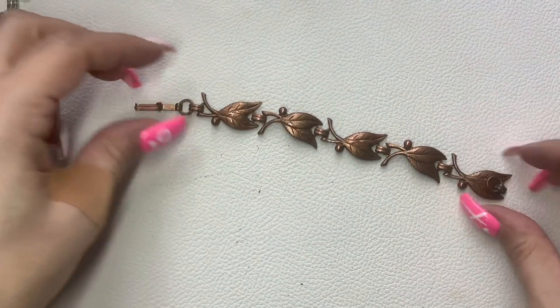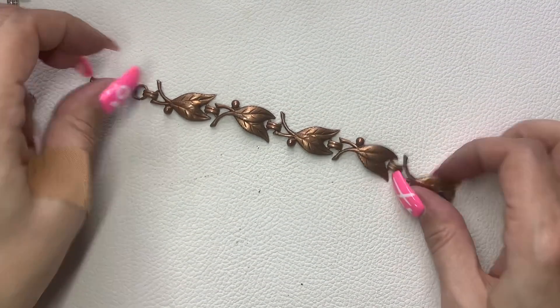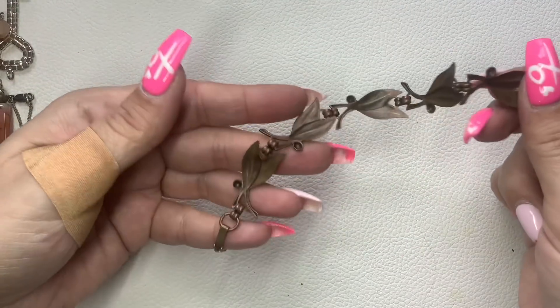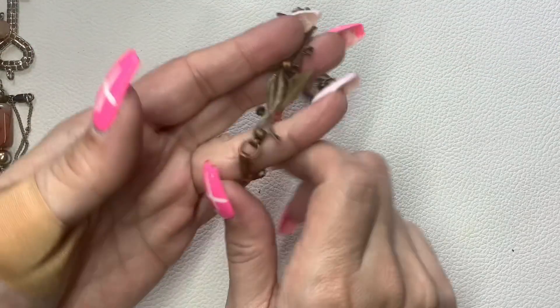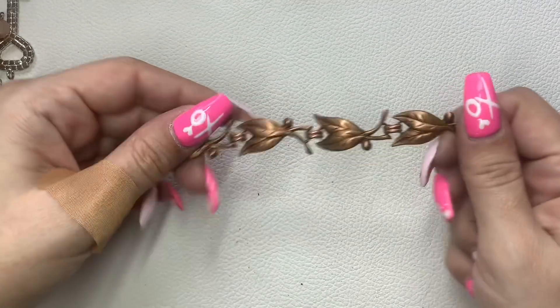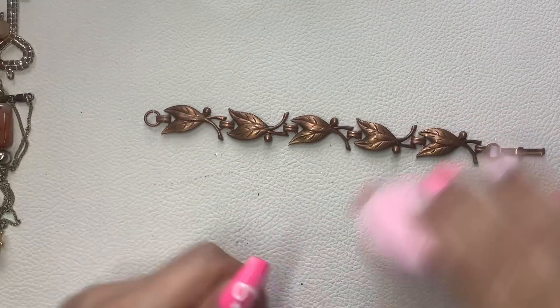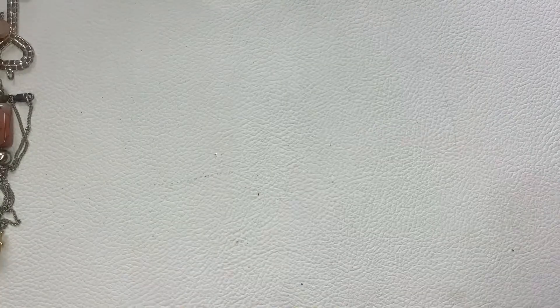Here is a copper bracelet — seven inches. We'll do $5.